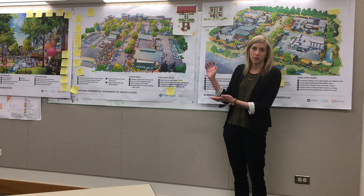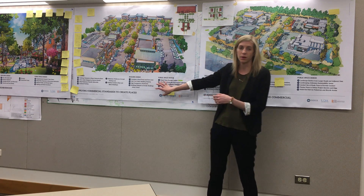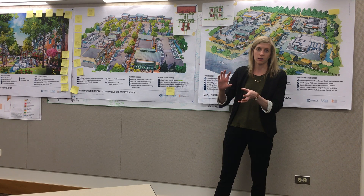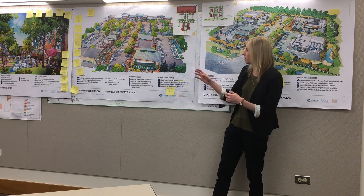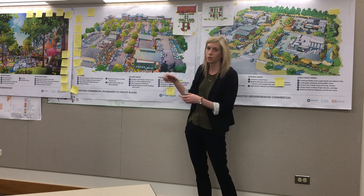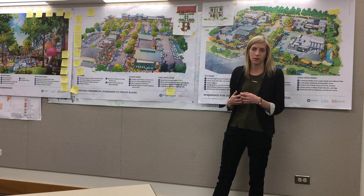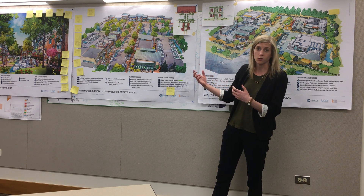On the commercial side, we've been looking at similar issues with the siting, the building design, and the public space and open space. Just some slight improvements in the way that commercial buildings are sited, the way that the sites could be landscaped, and some of the building elements here, which you can see, which can start to make more of a place for people to gather and types of community amenities in commercial